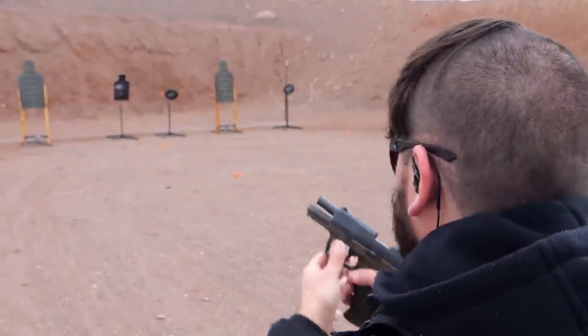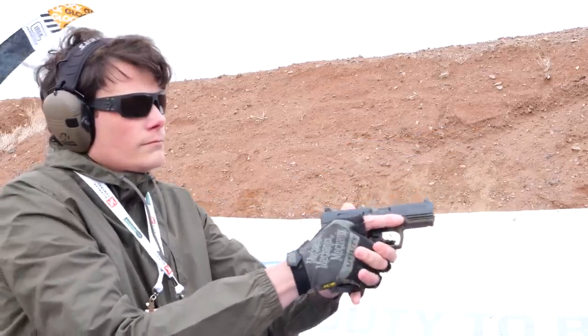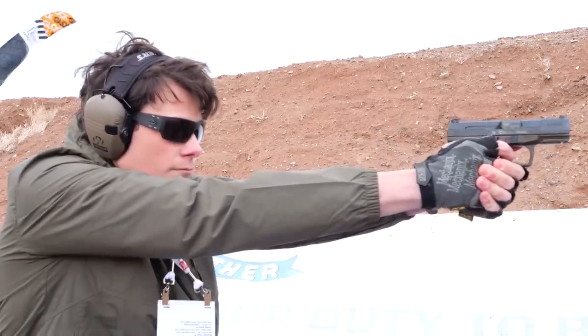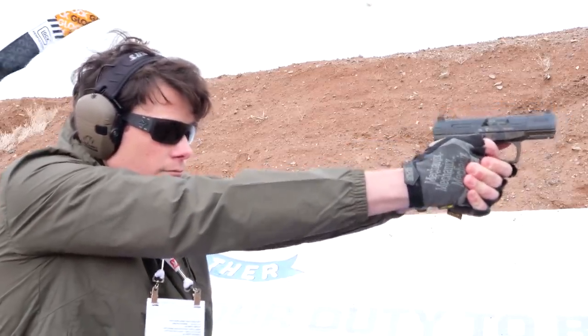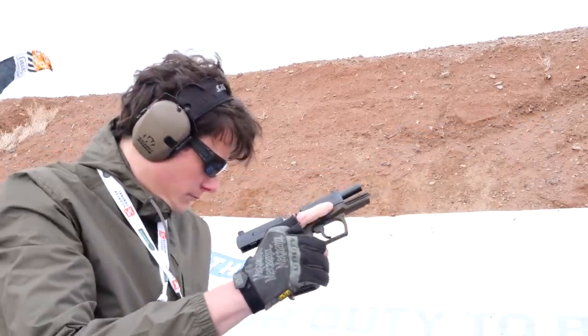We're calling the P99 Final Edition 'limited unlimited' — they're going to be available starting around April or May when they start shipping. MSRP is going to be $849. You're going to get all the commemorative packaging, and for anybody who's a Walther fan and loves the paddle mag release and that type of thing, we think it's going to be a good seller.